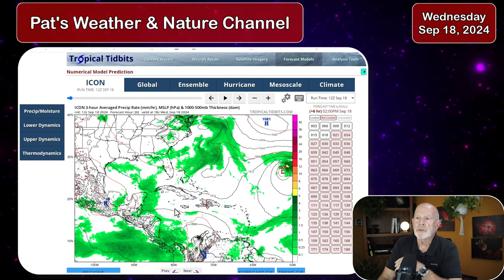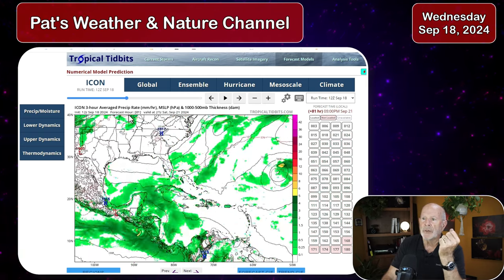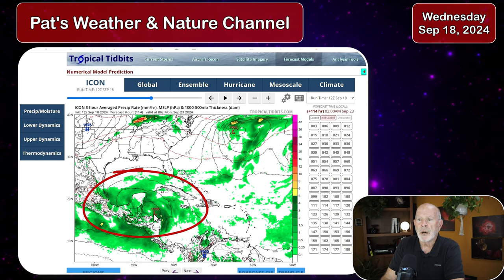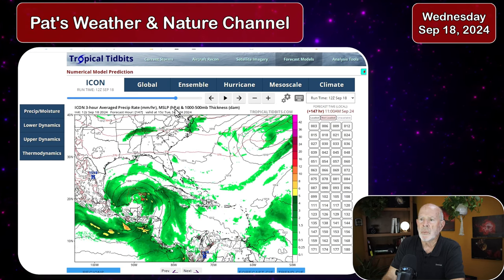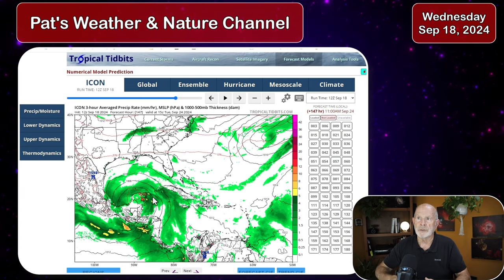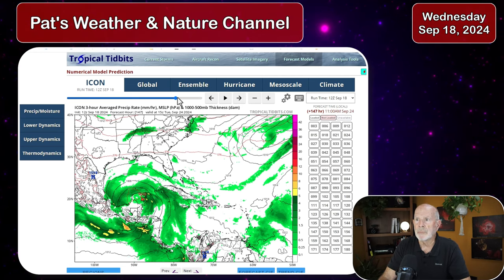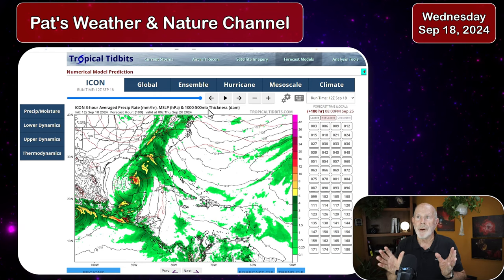The ICON model has been showing the storm basically going more toward the west. Nothing going on until about the weekend — Saturday and Sunday — when we begin to see activity developing off the coast of Central America. This is late Sunday night, early Monday morning. Then going into Tuesday early morning, it crosses the Yucatan Peninsula. If it goes that route, development will be slow because of the interaction with the land mass there.